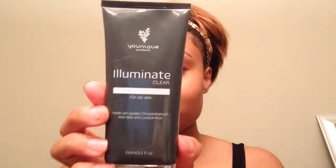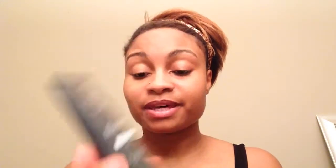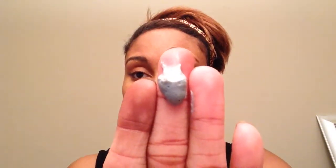Next is my cleanser. I use Illuminate Clear for oily skin — I'm oily and combination — but this stuff works wonders. In the summertime my forehead gets extremely oily. It's really creamy.